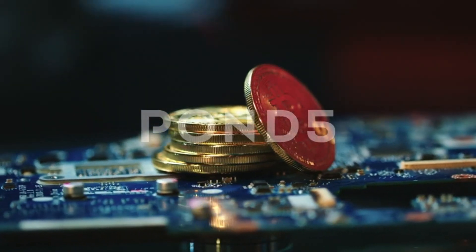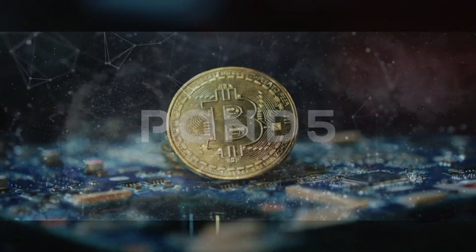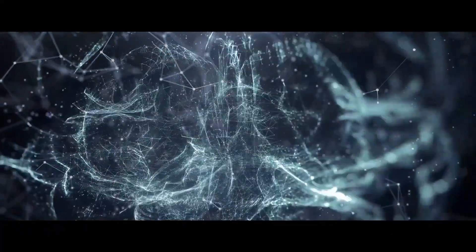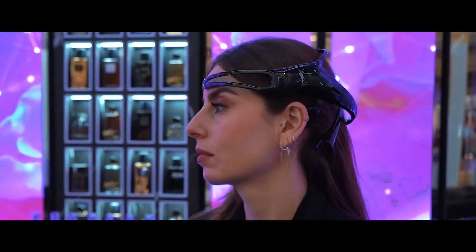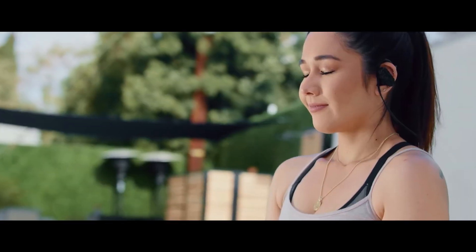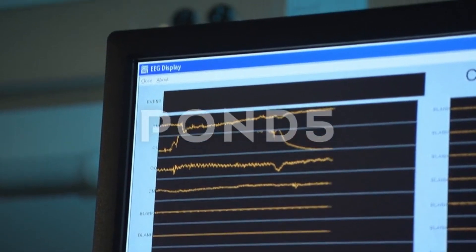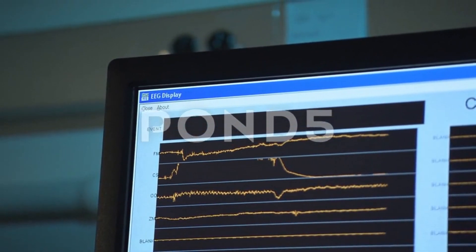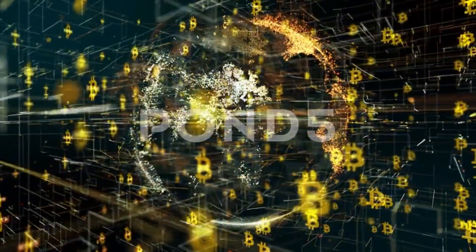The future of money is here. Bitcoin Brain-Computer Interface, BCI — a non-invasive and invasive technology that is integrated or implanted in your brain and connects to the Bitcoin network. A BCI is a device that creates a direct communication pathway between your brain and an external device — in this case, the Bitcoin network.